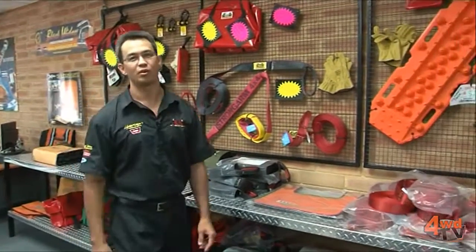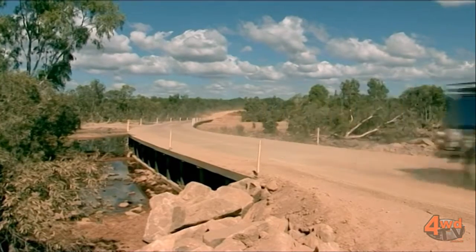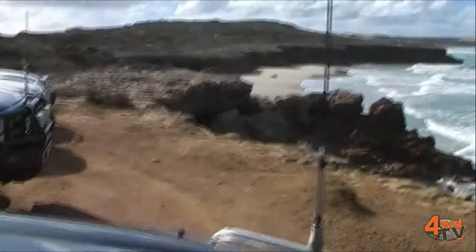Hi, I'm Marcus from Ultimate 4WD Equipment. One thing that we continually get asked down here is how to set up the Ultimate Touring Wagon. The first question we need to ask ourselves and have answered very clearly is: what is the destination? Where are we going? How long is it going to take and how long are we going to be away?